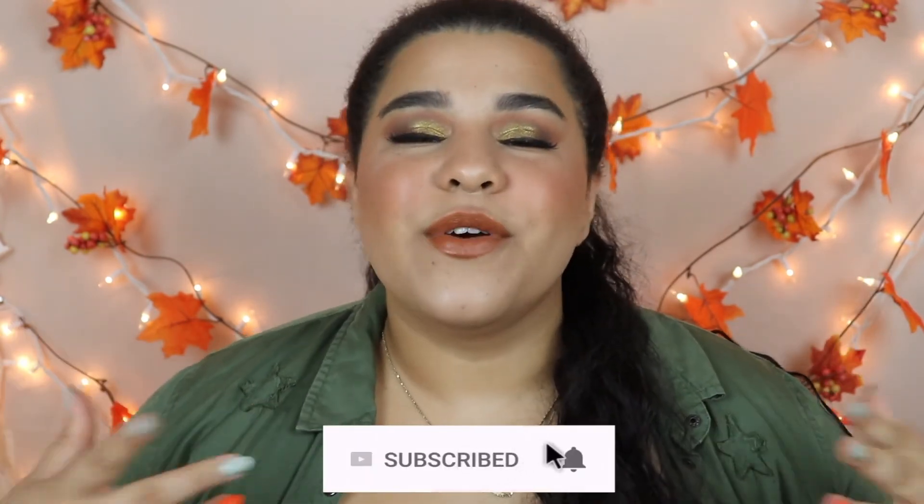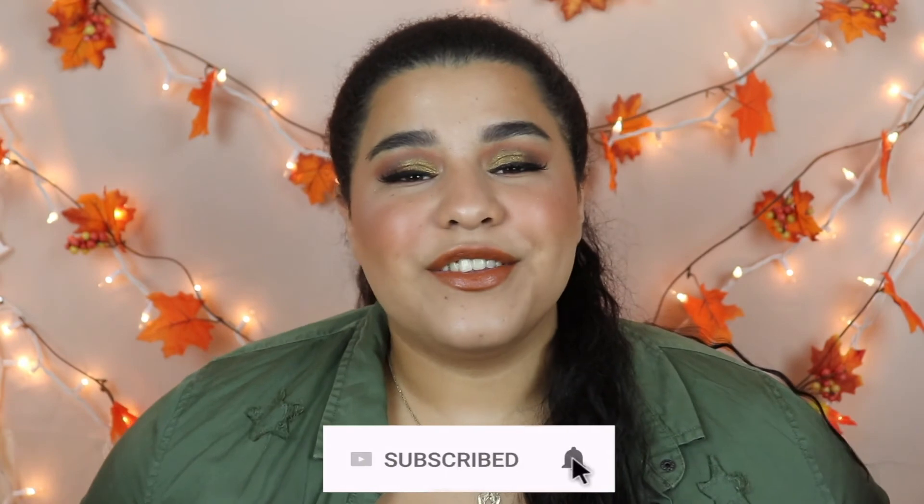That's it for today's video — I really hope you guys enjoyed this. Don't forget to subscribe to my channel if you want to see more videos from me. Thank you so much for watching and I'll see you in my next video, bye!